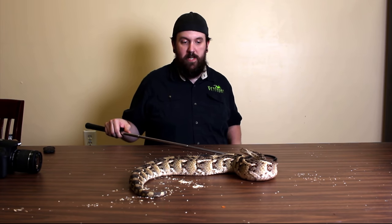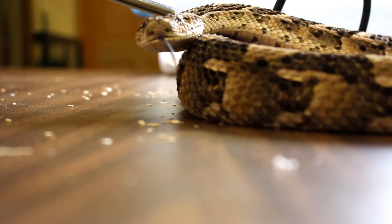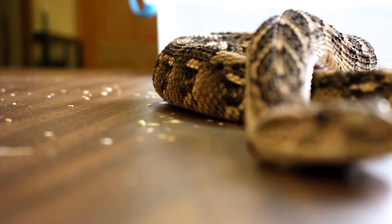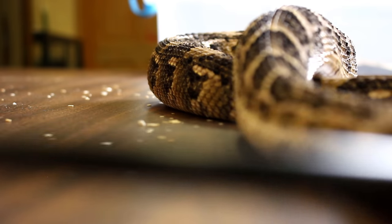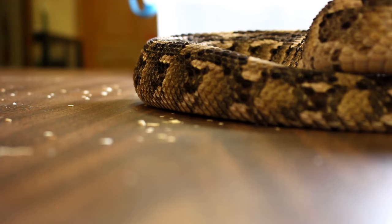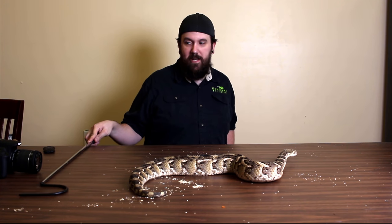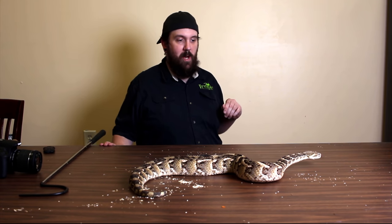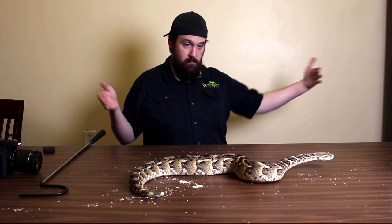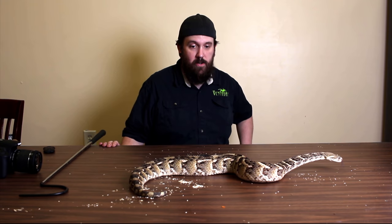They're called puff adders because they will actually huff and puff loudly when they get angry — a lot like an African rock python — just like a rattlesnake uses noise as a warning. But they only do that if they think they've been spotted; if they think their camouflage is still working, they won't blow their cover. These guys get to about three feet — this is probably a three-foot specimen — and they're heavy-bodied creatures.